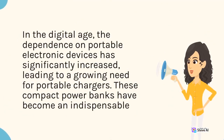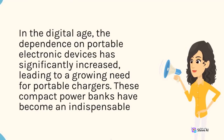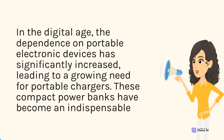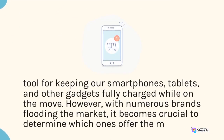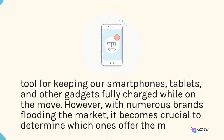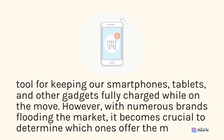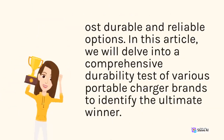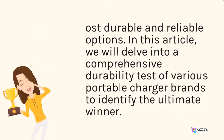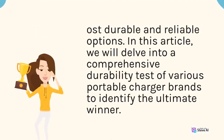In the digital age, the dependence on portable electronic devices has significantly increased, leading to a growing need for portable chargers. These compact power banks have become an indispensable tool for keeping our smartphones, tablets, and other gadgets fully charged while on the move. However, with numerous brands flooding the market, it becomes crucial to determine which ones offer the most durable and reliable options. In this article, we will delve into a comprehensive durability test of various portable charger brands to identify the ultimate winner.